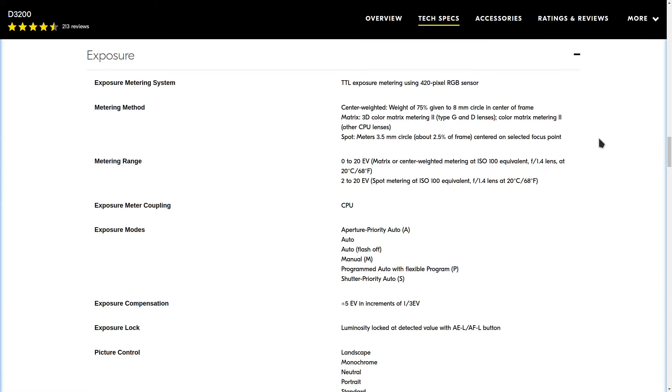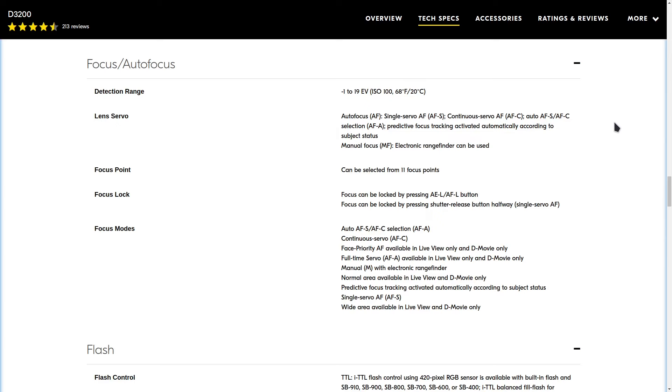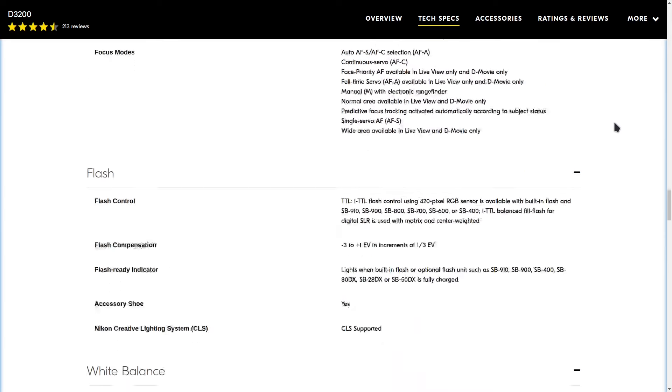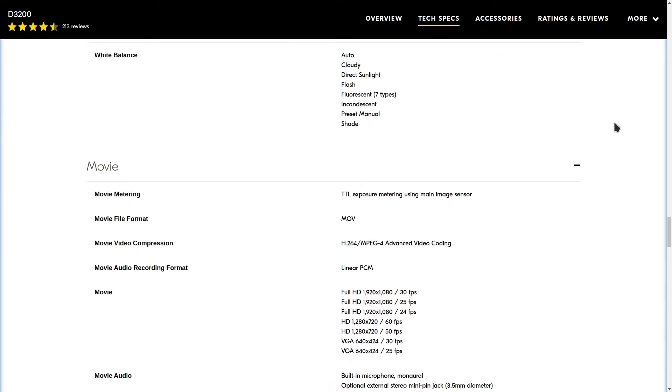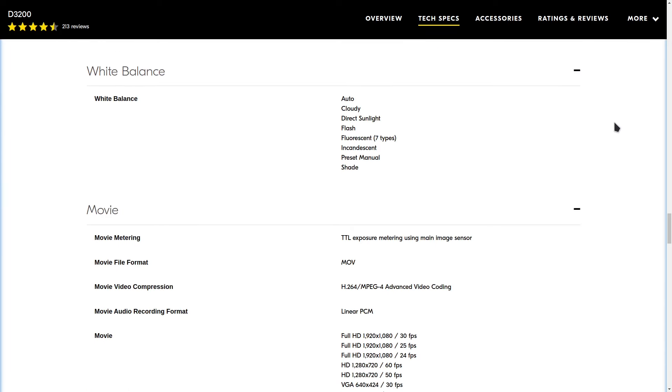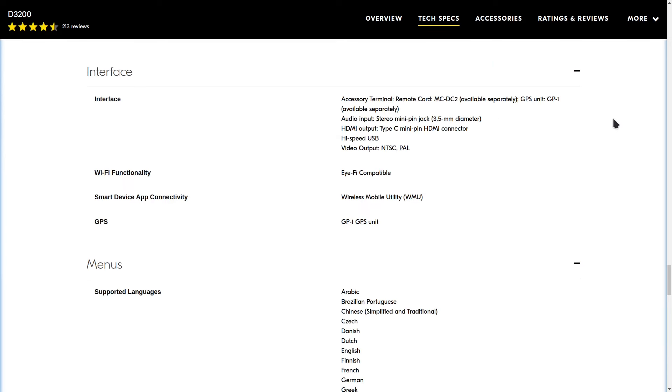The lack of a flippy screen and using contrast-detect autofocus make the camera a poor choice for video. If you want to shoot video, a similarly priced cell phone that is a few years old will probably be a better choice. That's why I will be ignoring what are, in my opinion, the lackluster video features.